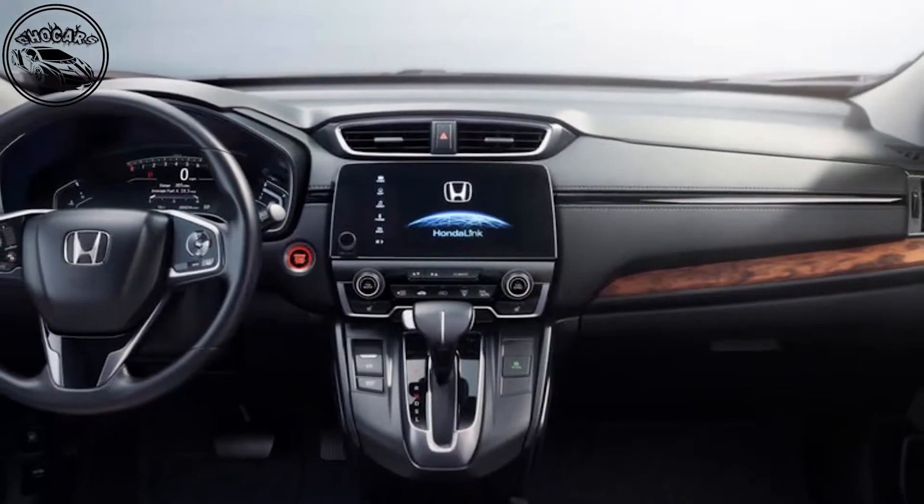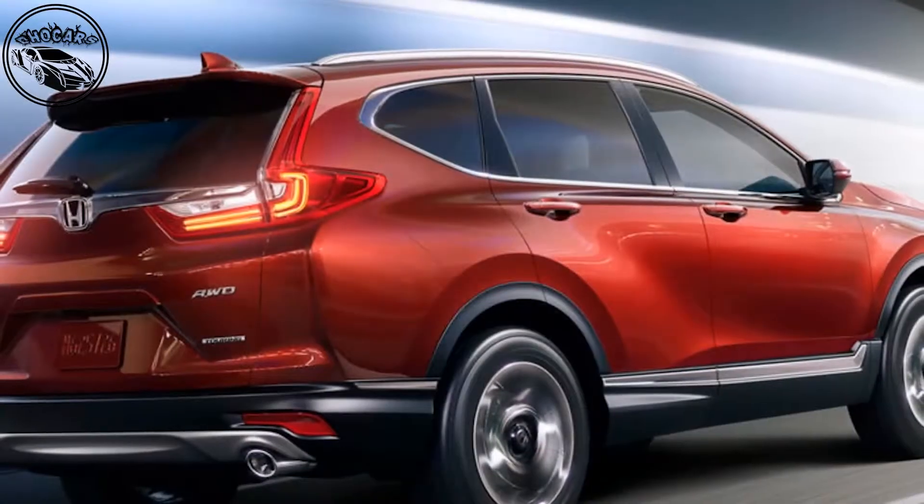Can we compete with Land Rover as a brand? That's less about CR-V and more about Honda as a brand.